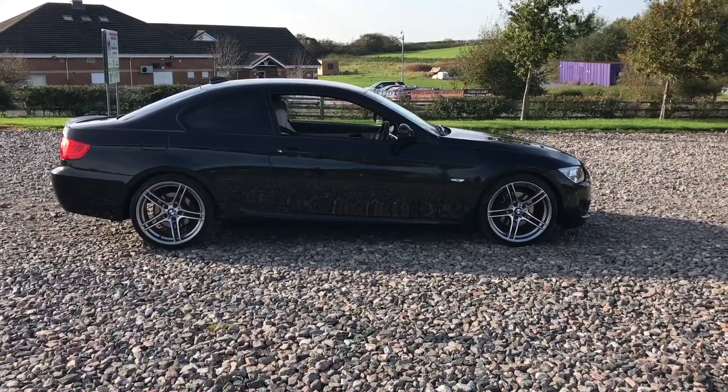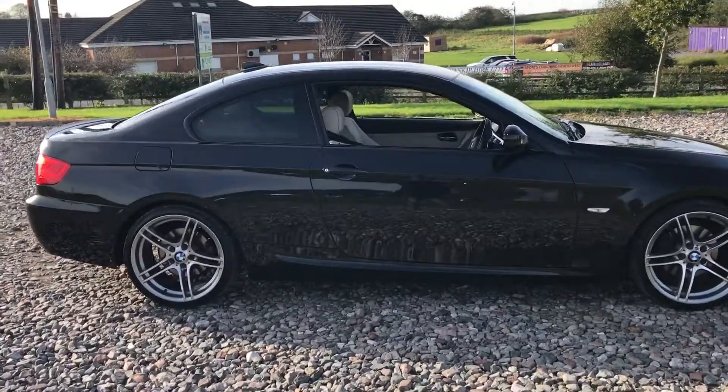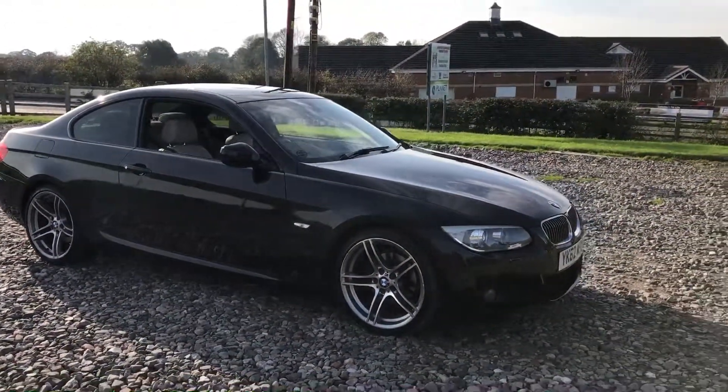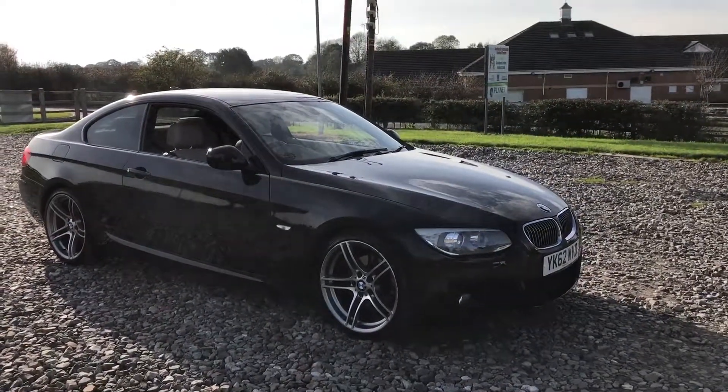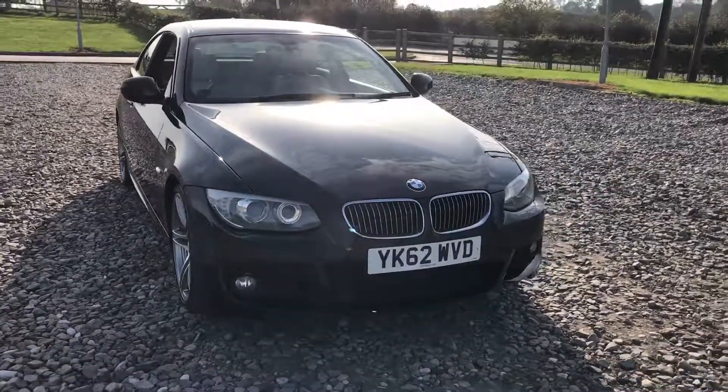Another beautiful BMW 3 Series M Sport. This is a 320d automatic finished in black with a beautiful oyster leather interior, which adds a really nice contrast to the car. The car has the 19 inch alloy wheels, all four of which are completely unmarked — no curb damage or anything like that on the vehicle.